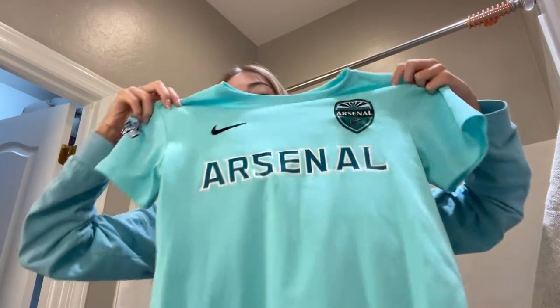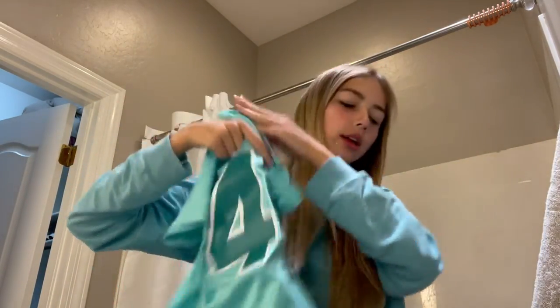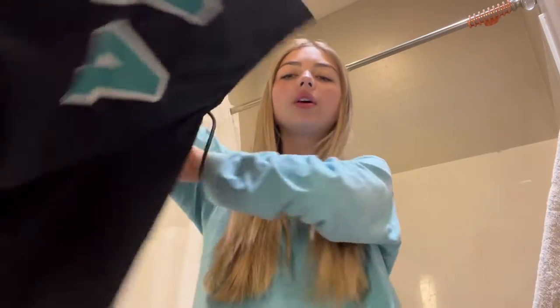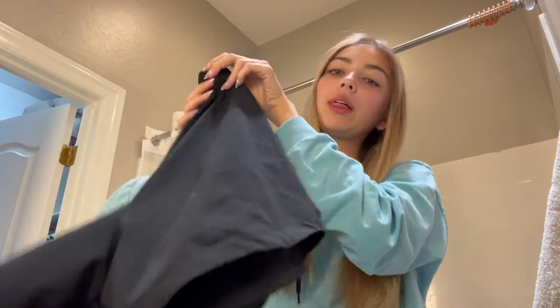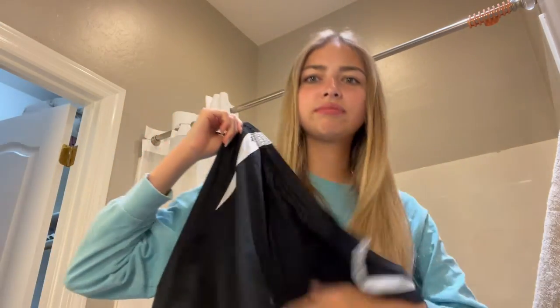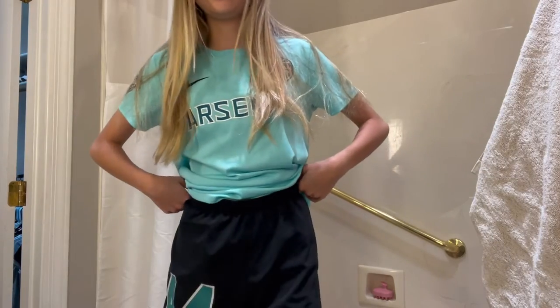Okay, so now that all of that is done, let's get dressed. I am putting on this teal Arsenal jersey that says my number 44 in the back, along with these shorts — see my number, cute! But look how long they are, and they're dirty from my last two games yesterday, so don't mind that. Okay, the jersey is on, time for the shorts — as you can tell, these are very long.